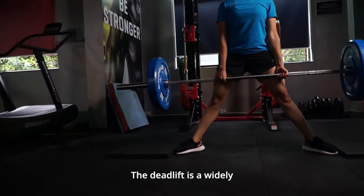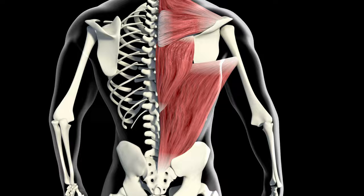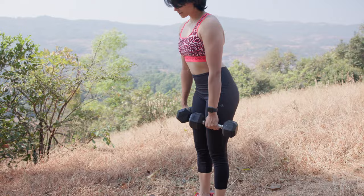The deadlift is a widely used compound exercise. It is very effective for increasing strength by activating the largest muscles of the legs and lower back. In this video, I'll tell you what will happen to your body when you practice the deadlift. So watch till the end — it will be interesting. Let's go!